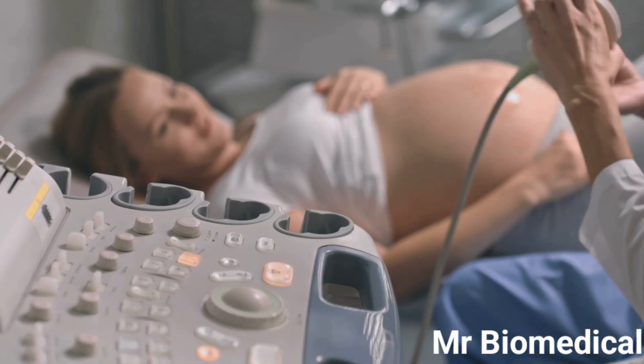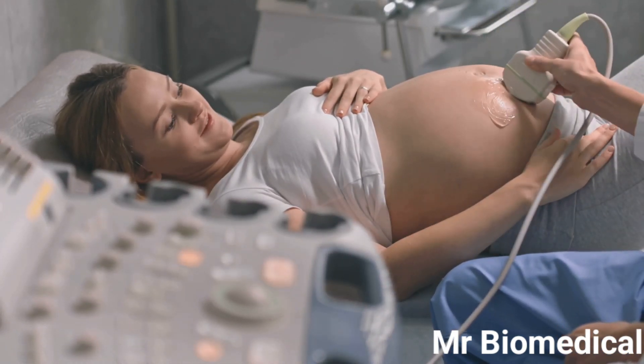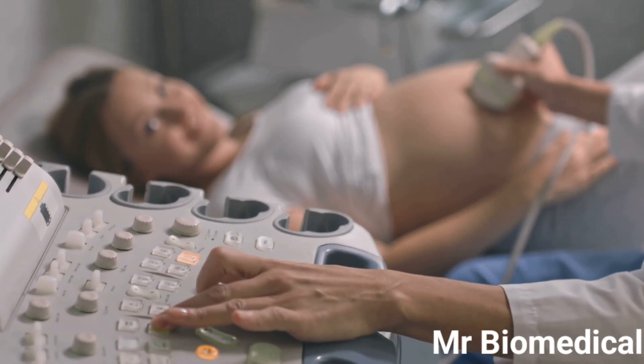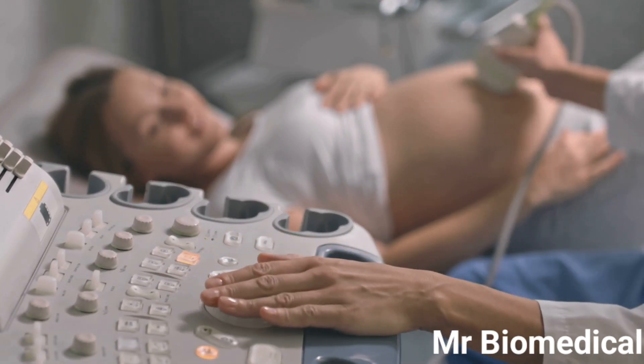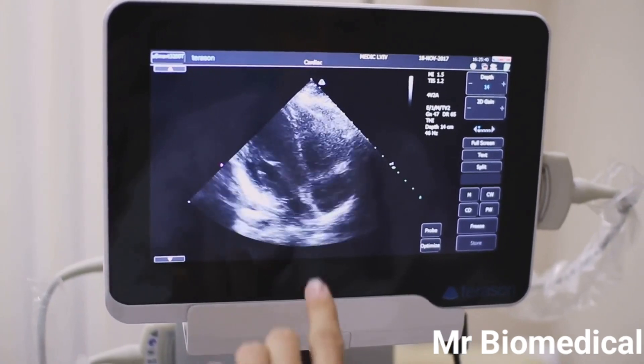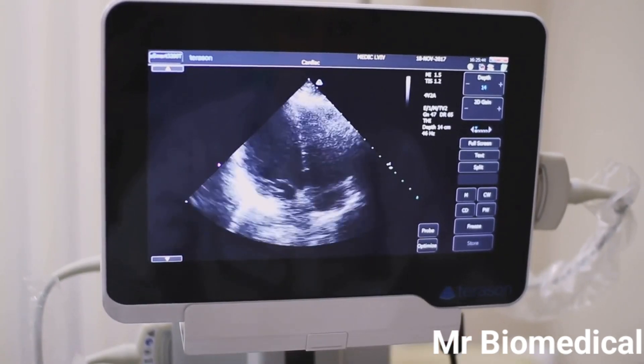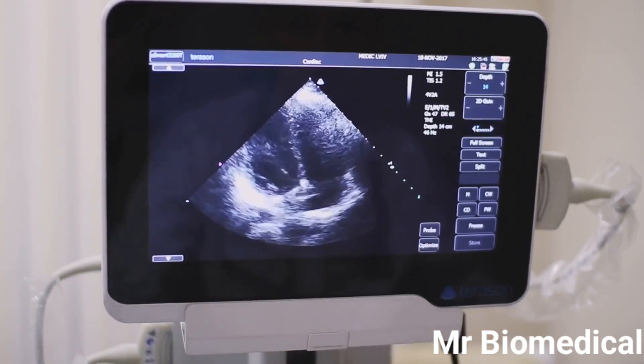Three: the transducer pulse controls. These controls allow the technician to adjust the frequency and intensity of the sound waves emitted by the transducer, optimizing image quality for different body parts. Four: the display — where the magic happens. The processed echoes are displayed as moving images, providing a real-time view inside the body.